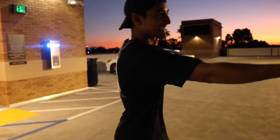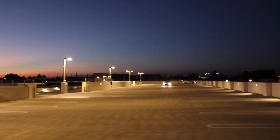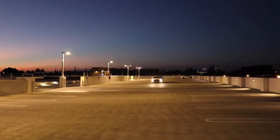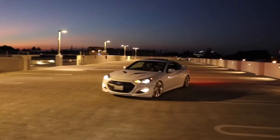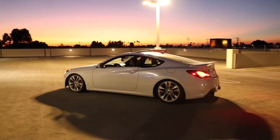Hey guys, we're here with Mark Flores Car Reviews and right here we have a Hyundai Genesis. Welcome back to another video guys, I got another car review. Let me go ahead and introduce the owner real quick.